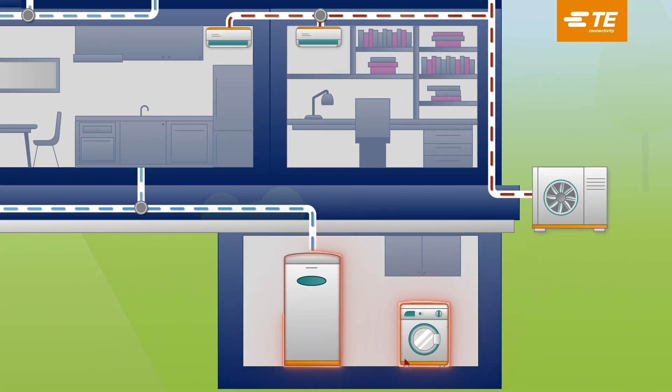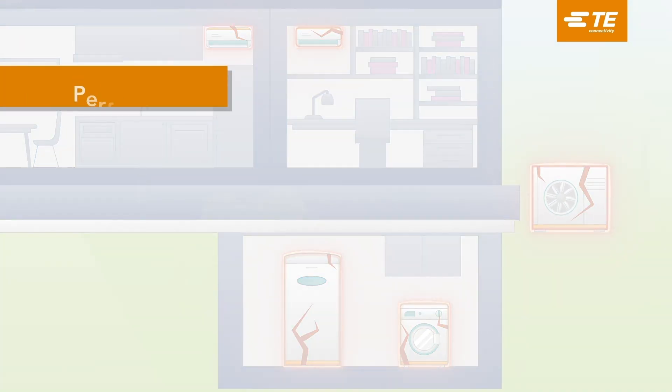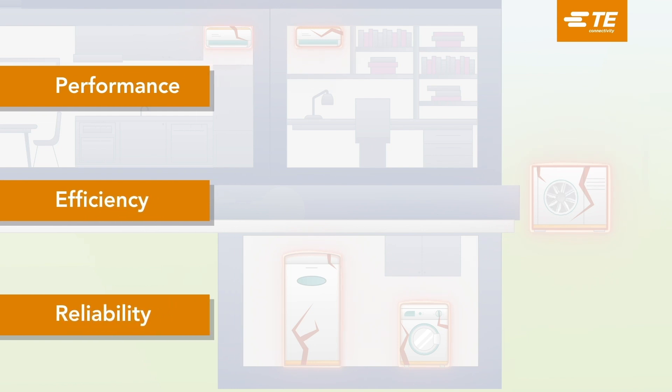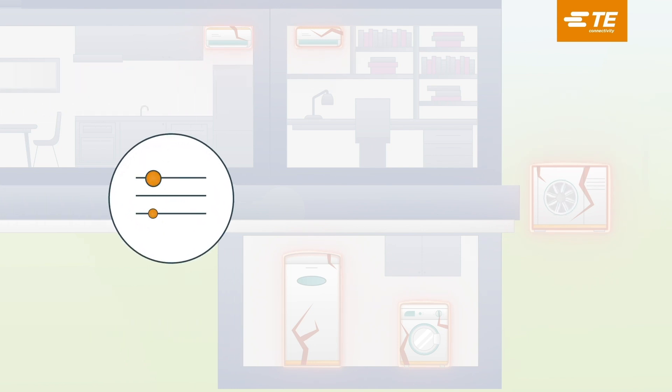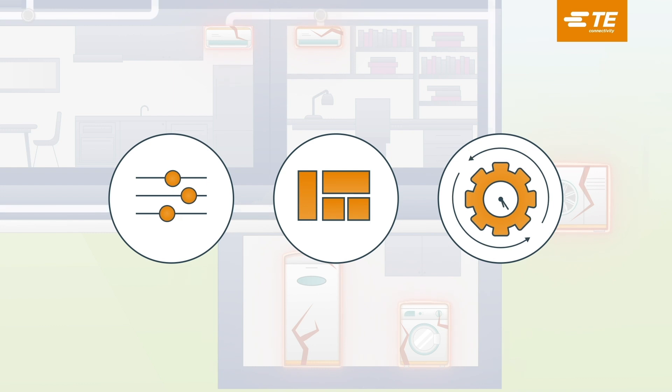Heat pumps, like all new technologies, come with unique design challenges that engineers must overcome to optimize performance, efficiency, and reliability. To conquer these challenges, engineers must select dependable components that deliver enhanced functionality, space-saving solutions, and efficiency.